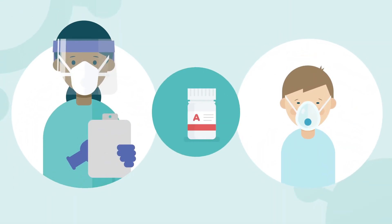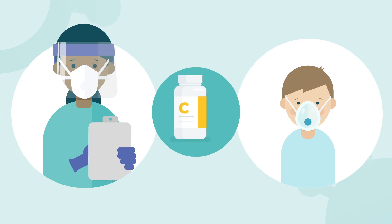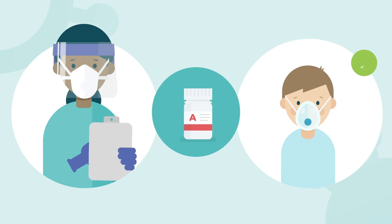Neither you nor your doctor can choose which treatment you'll receive, but patients will only be included if their doctor thinks they're suitable.